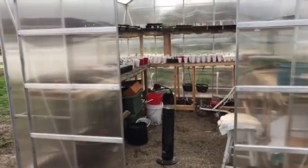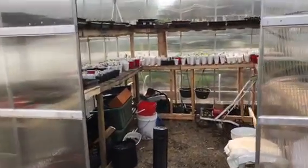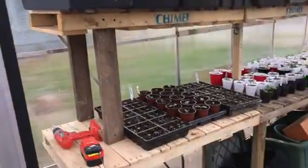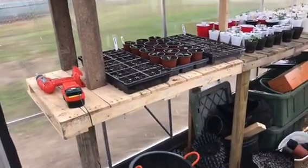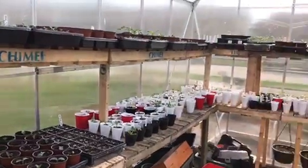Happy Thursday. It's been a while since I did a greenhouse update so I thought I would do one. We are pretty much lock, stock, and full of plants in here at the moment. I went ahead and took my NFT system out for the time being and put in a whole other row of shelving here because we actually needed it.